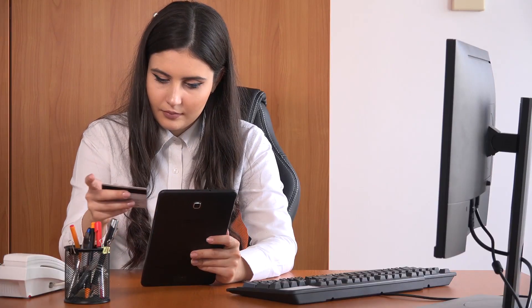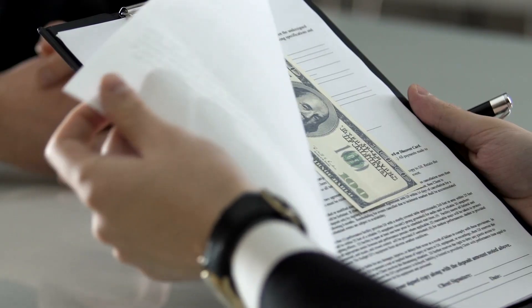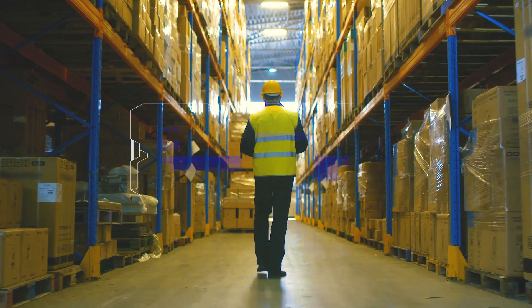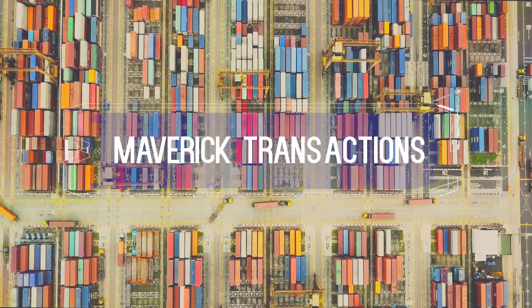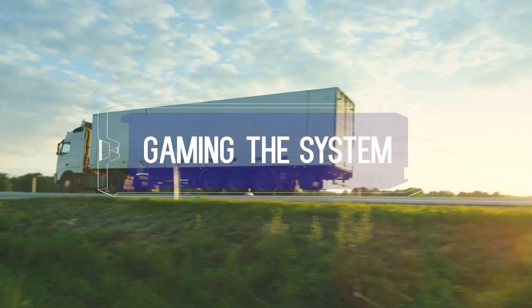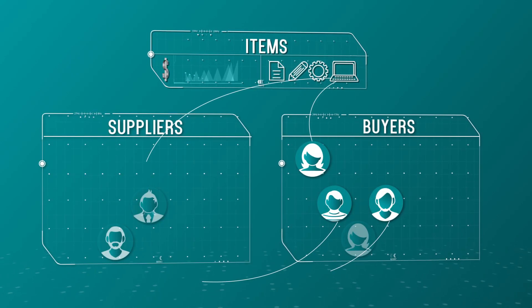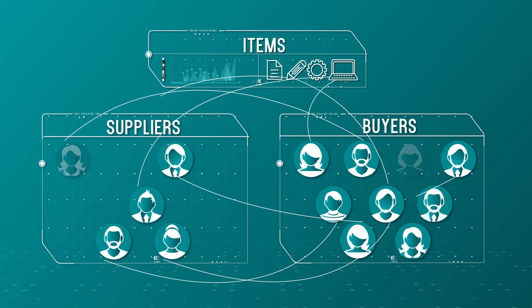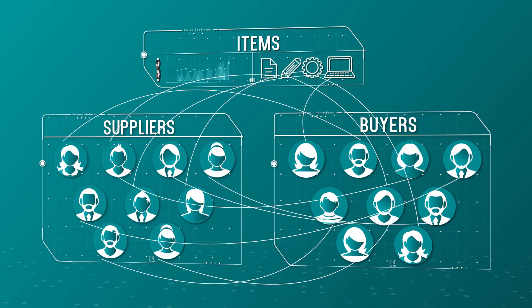Enterprises buy things all the time to run their businesses. While policies do exist to govern spend and prevent fraud, the reality poses many challenges. The constantly evolving list of suppliers, items, and prices, coupled with increasing empowerment of buyers, presents infinite options of procuring an item.